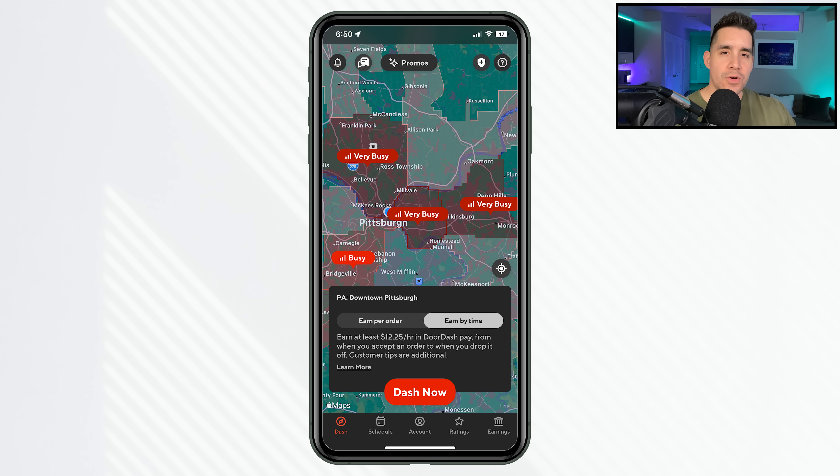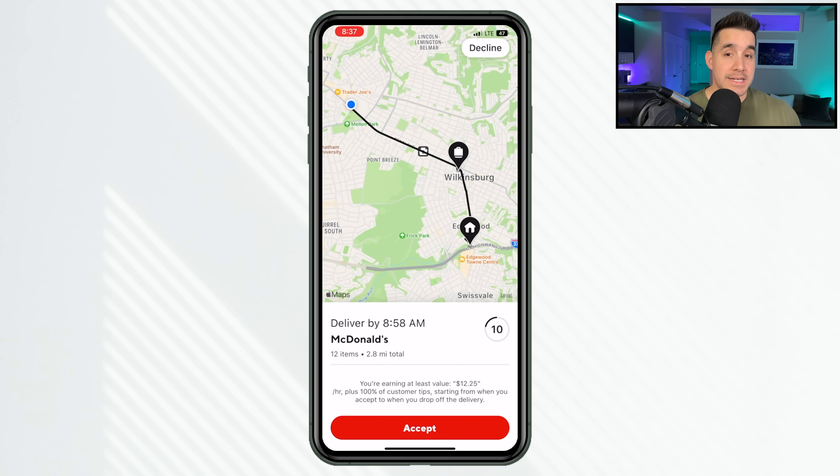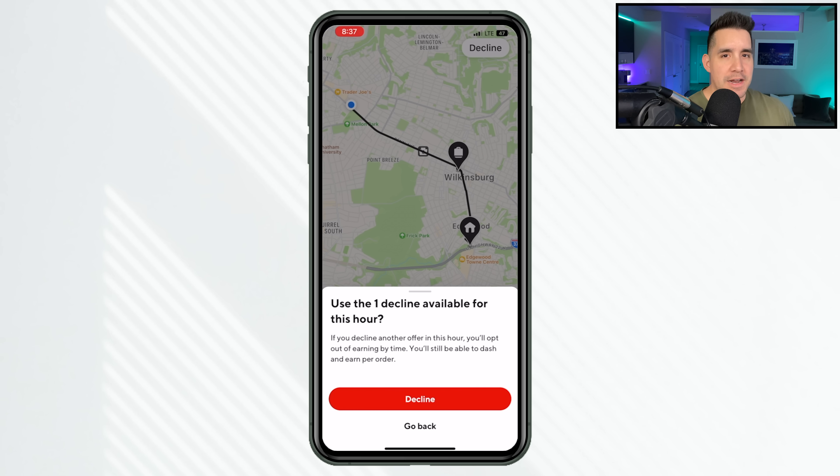This time earnings mode — you have two ways to earn as a Dasher. You have this time earnings mode and then you have an earn by order mode. You'll see your pay, the miles, and everything on that order request. But this time earnings mode gives you a guaranteed amount per hour. The only stipulation is you can only decline or ignore one order per hour, so you have to accept almost everything when you're out there dashing. My question to you: are 90-plus percent of orders even worth it in your market?